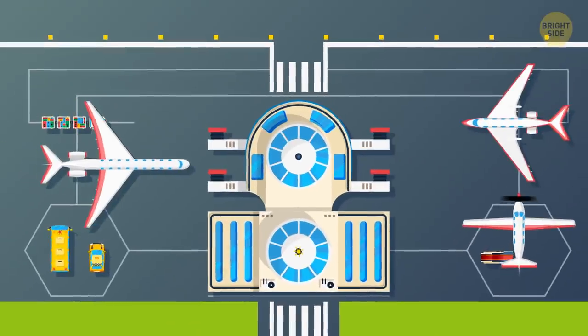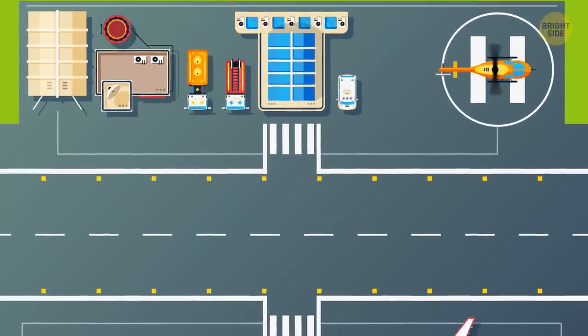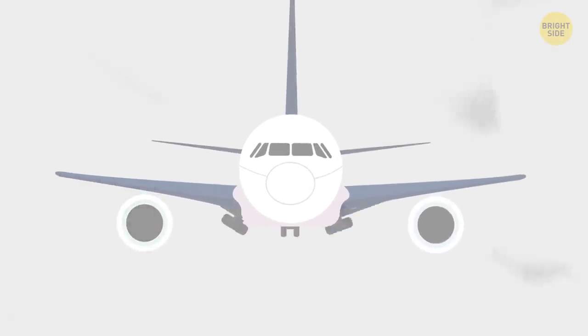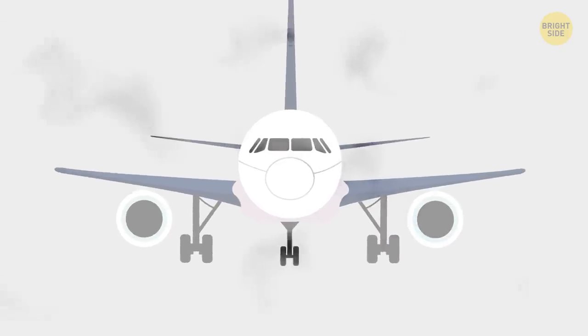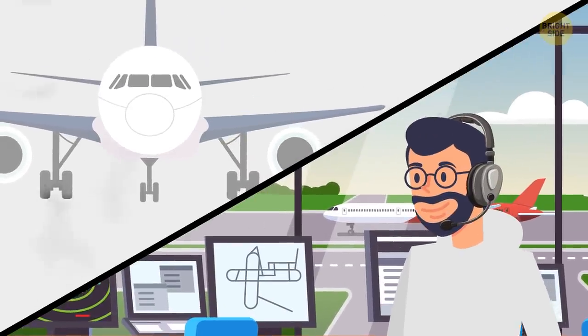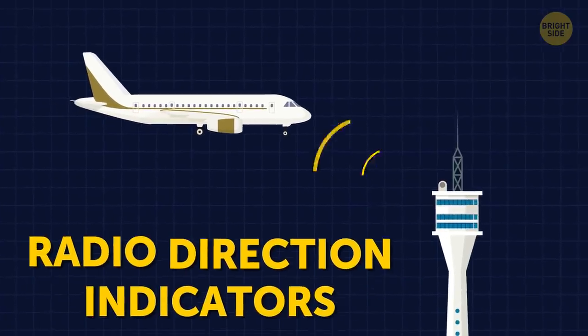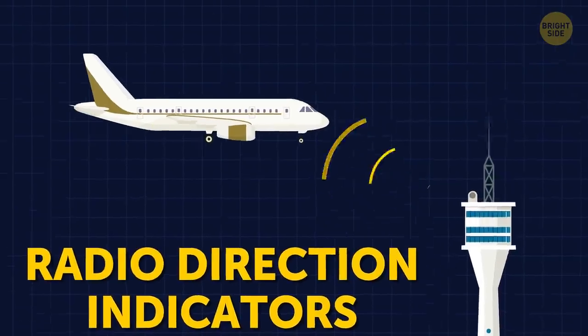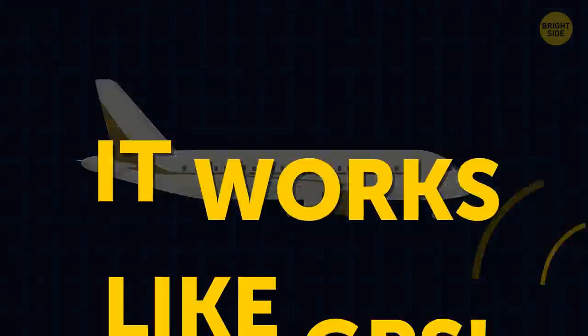The airfield is a spacious area where the plane can land. When a commercial jet is performing touchdown with less than minimum visibility, the airport needs to have specialized equipment to guide the plane. For example, they need radio direction indicators, which will help the pilots understand their position and the direction they're going. It works like GPS.